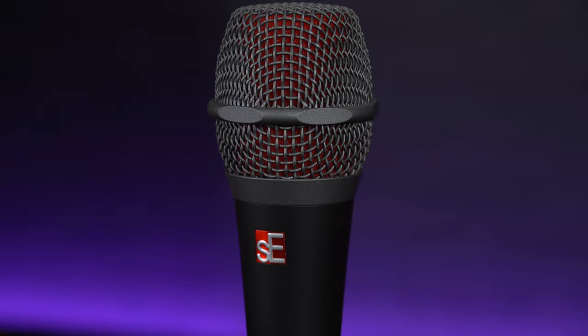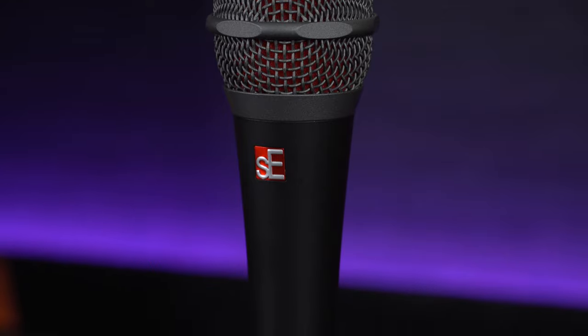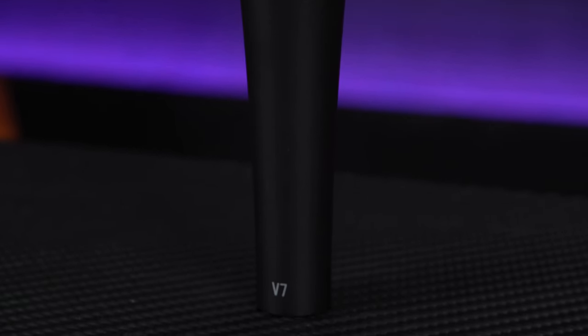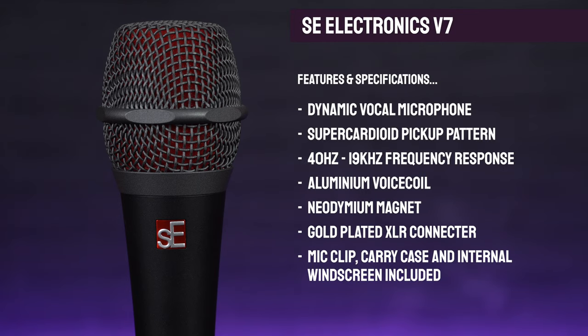In terms of specifications, the V7 features higher grade components, such as its custom developed aluminium voice coil with neodymium magnet giving it a nice powerful output. There's also a gold plated XLR connector and a newly designed internal shock mount system, so it offers lower levels of handling noise and rumble when compared to cheaper microphones. The V7 also offers a wider frequency response from 40Hz in the bass up to 19kHz at the top end. These extended high frequencies are due to its super cardioid pickup pattern, meaning you get a more focused area, less bleed from other instruments on stage, and it's a little less prone to feedback — a great option if you're singing with a really loud band or on smaller, more cramped stages.